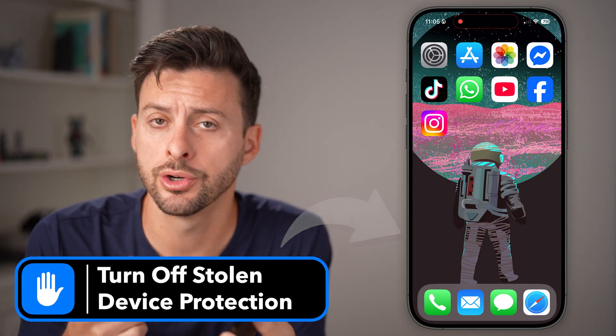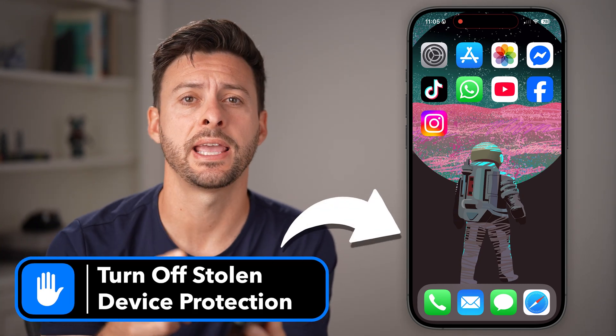If you have Stolen Device Protection turned on, you can always disable it. However, there are some caveats that we'll walk you through.